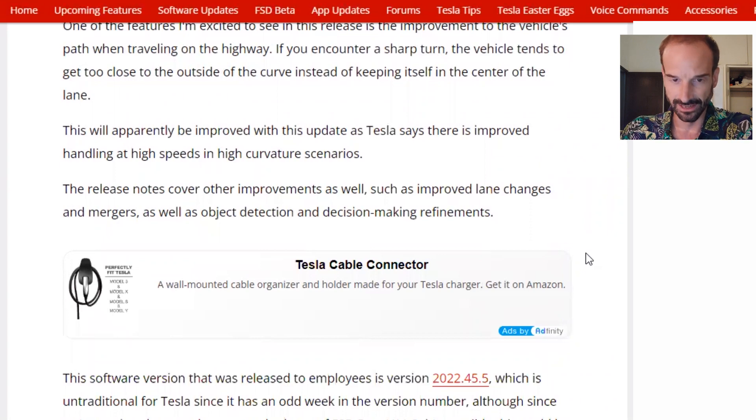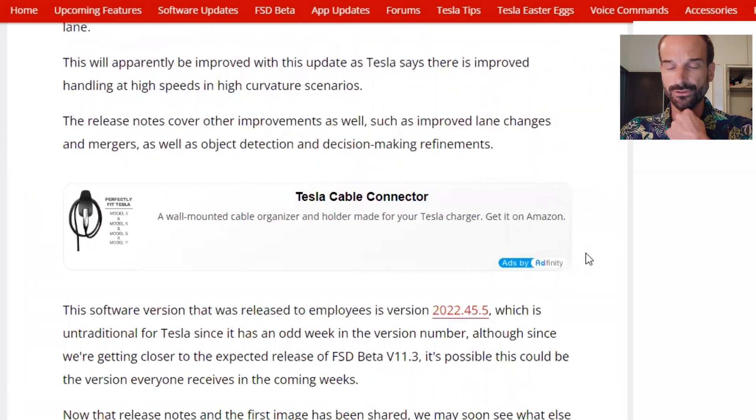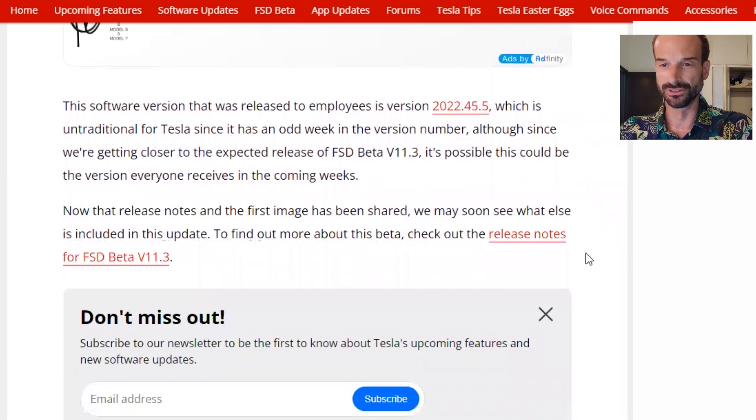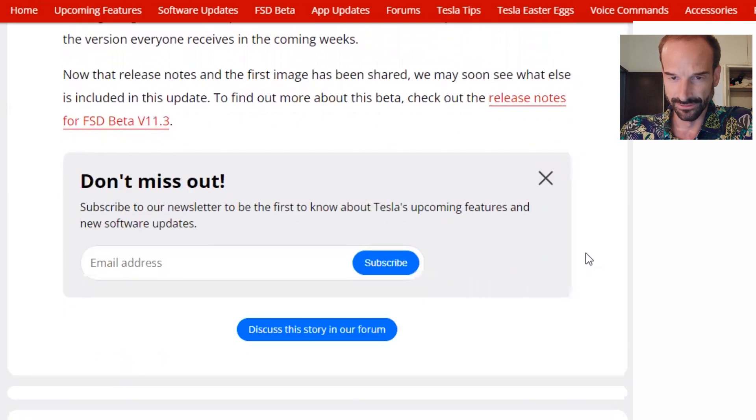As Tesla says, there is improved handling at high speeds in high curvature scenarios. The release notes cover other improvements as well, such as improved lane changes and merges, as well as object detection and decision-making refinements. This software version released to employees is version 2022.45.5, which is untraditional for Tesla since it has an odd week in the version number. Since we're getting closer to the expected release of FSD beta version 11.3, it is possible this could be the version everyone receives in the coming weeks. Now that the release notes and the first image have been shared, we may soon see what else is included in this update.